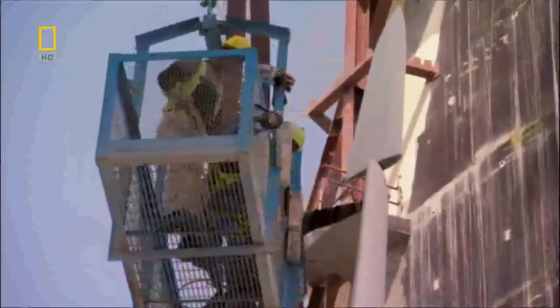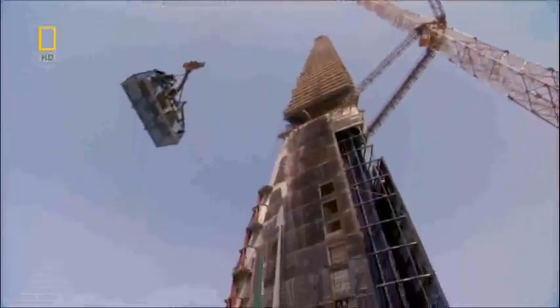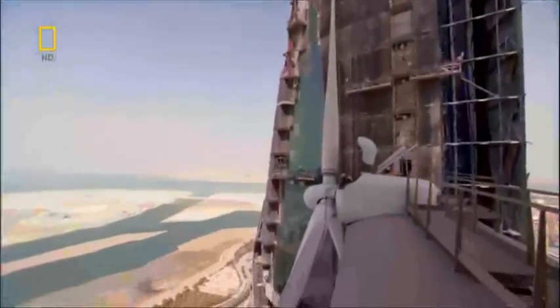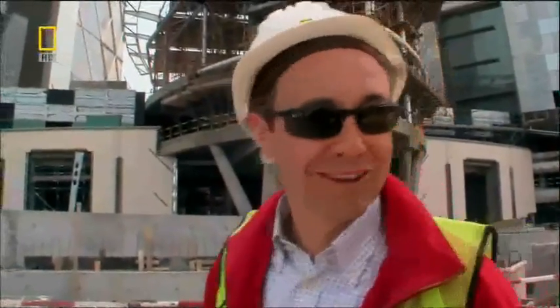One more crane down there. We're just bringing the ropes down now. Cranes are free to go. We finished down here, so we can put all the gear away, put the men back to work. I'm going to have a cup of tea.